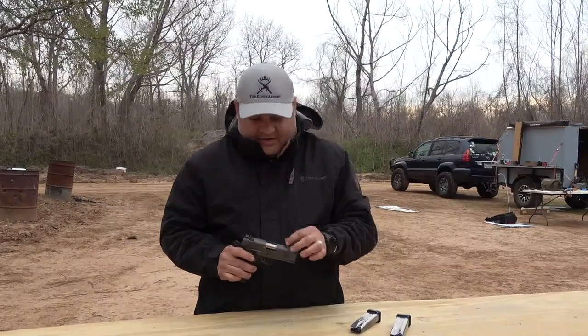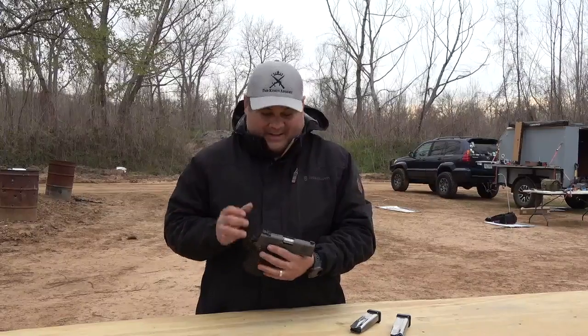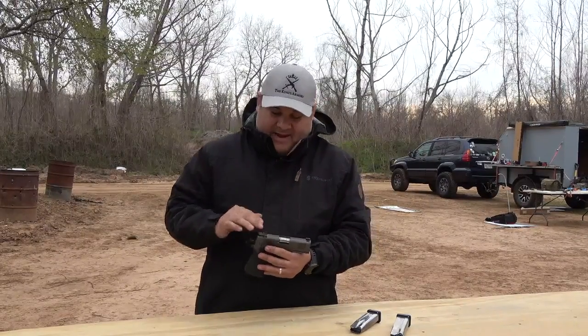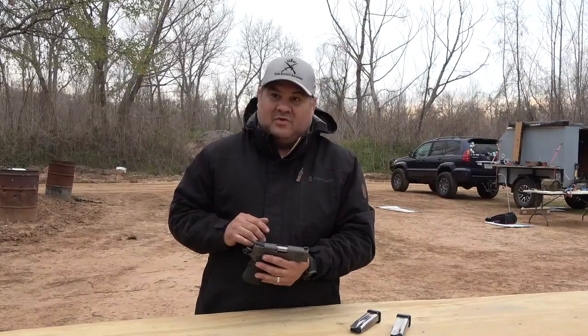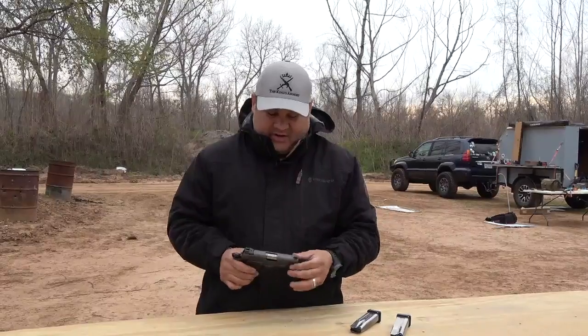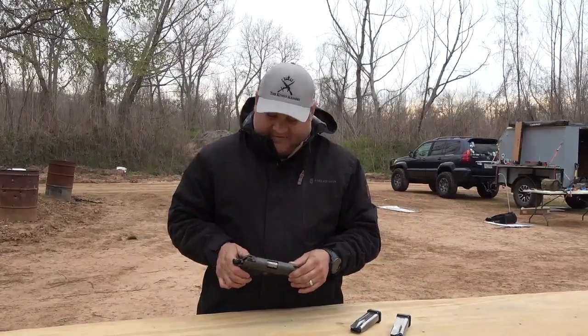I like that they have the Novak cut sights front and back. This one comes with the night sights. I do have the option to send it back and have it cut for a reflex sight or a red dot of some sort, so I can do that later on if I want to.